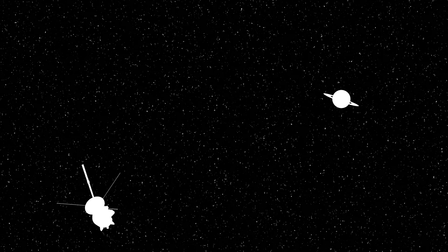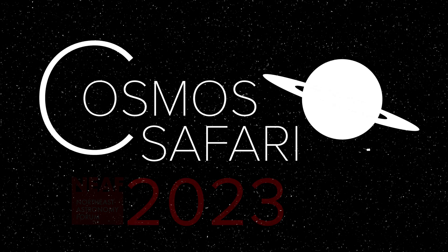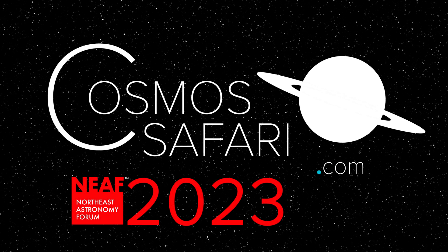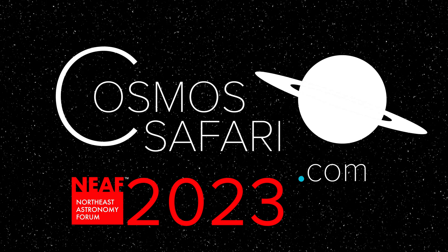We choose to go to the moon in this decade and do the other things — not because they are easy, but because they are hard. That's one small step for man, one giant leap for mankind.